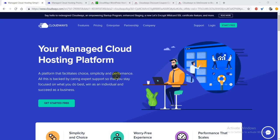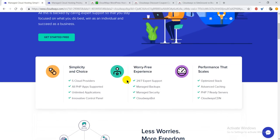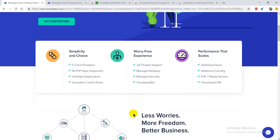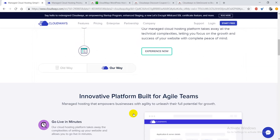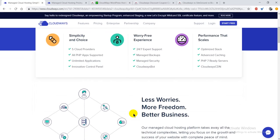When we're just getting started with any web hosting platform, we always think about how it's going to help our business. We always want to provide a better user experience to our customers, showcase our products and services in an extraordinary way to attract more leads and sales, and ultimately get more profit. From a business point of view, we always want a very reliable web hosting platform, and that's where Cloudways comes in.